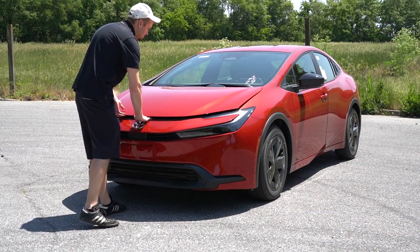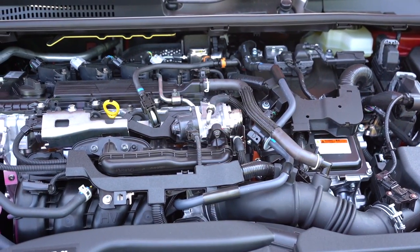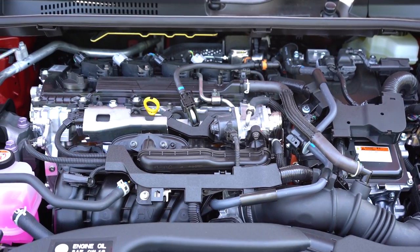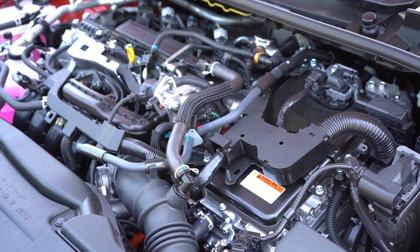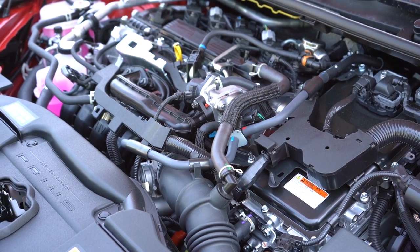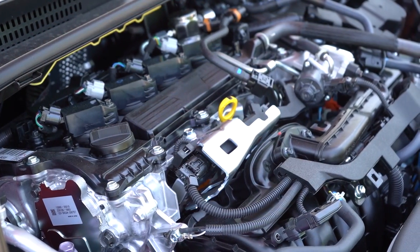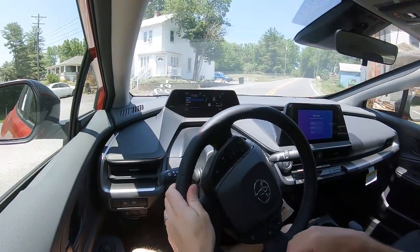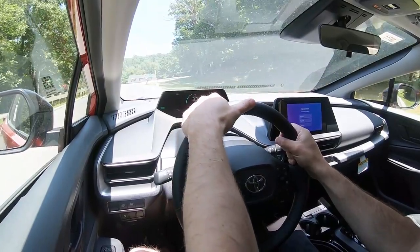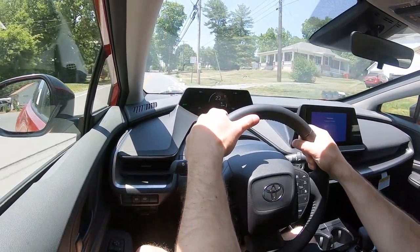Regardless of trim level, the powertrain is going to be the same. Powering the beast is a 2.0-liter naturally aspirated inline four-cylinder with a lithium-ion battery — so it is a hybrid configuration. It puts out 196 horsepower for the all-wheel-drive variant and 194 horsepower for the front-wheel-drive variant, with 152 combined pound-feet of torque. Power is sent to the front wheels or all wheels via a CVT, with a 0-to-60 time of approximately 7.1 seconds.